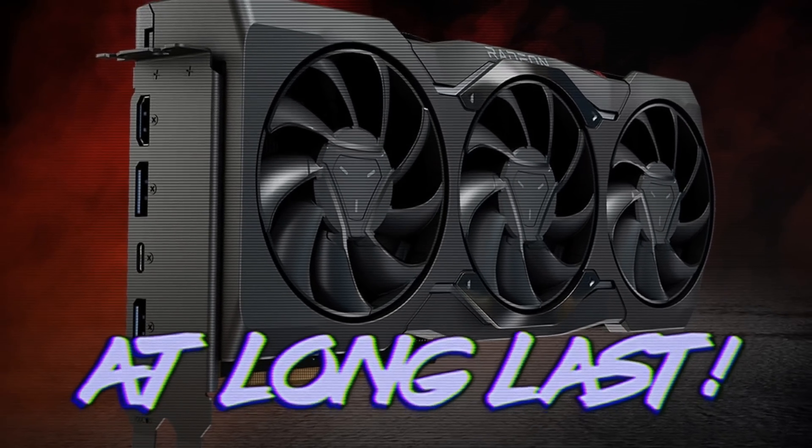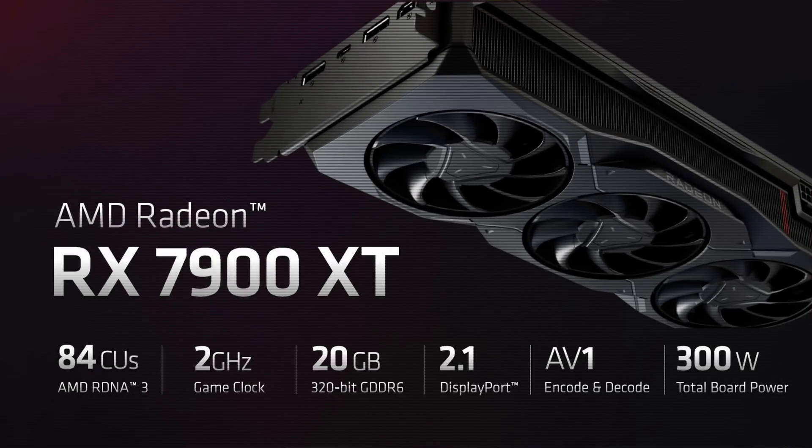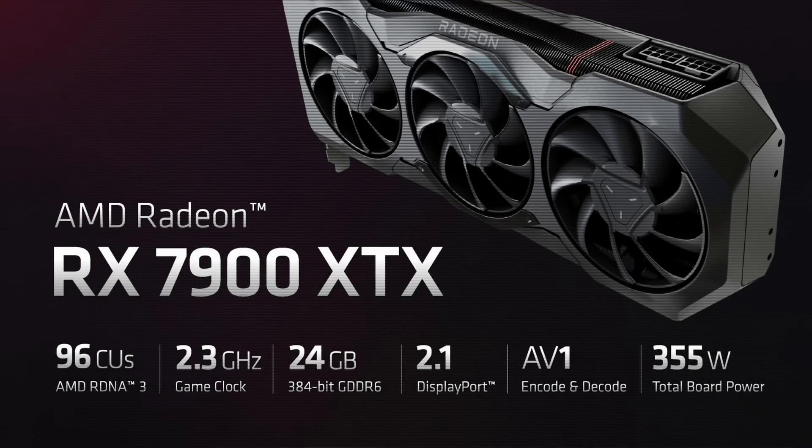RDNA3 is here at long last, but does this new generation deliver what streamers and content creators have been waiting for so they can stop using Nvidia finally? I'm not sure I think so. Unfortunately, this is not a full review. AMD didn't think this kind of coverage was worth seeding a launch day sample to, and I can kinda see why now.